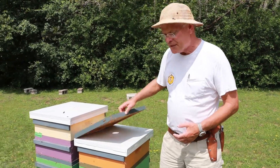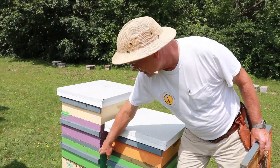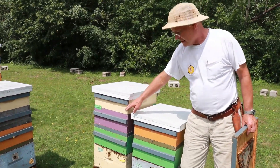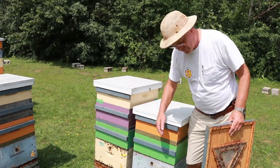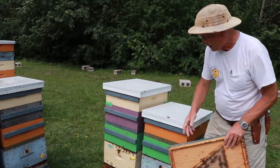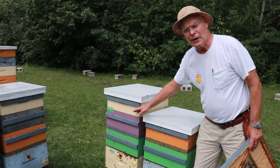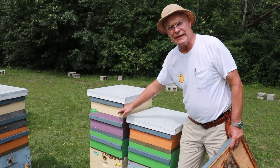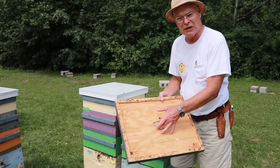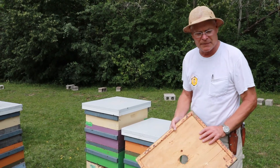When we put bee escapes on, we have to be especially careful that there are no holes above that bee escape. Once the bees clear down through the bee escape and come down through these openings, there are no bees up top to protect the honey. If there happens to be a hole, robber bees will get in there and steal that honey. Then there's a lot of fighting, the dead bees from the fighting clog up the bee escape, and it's just a bad situation.